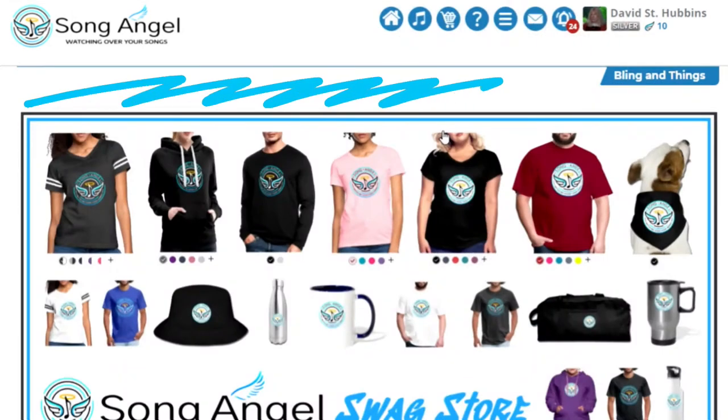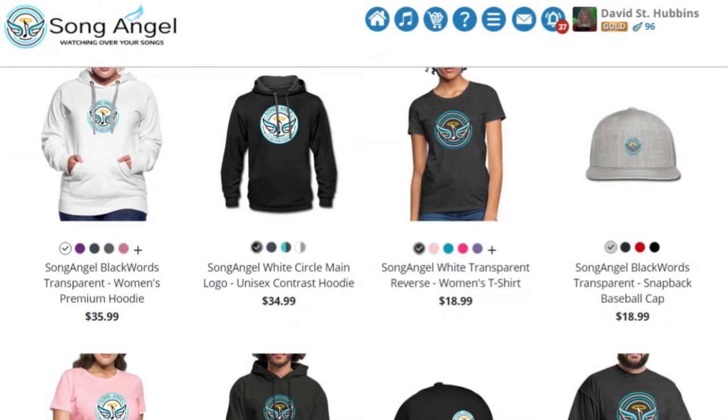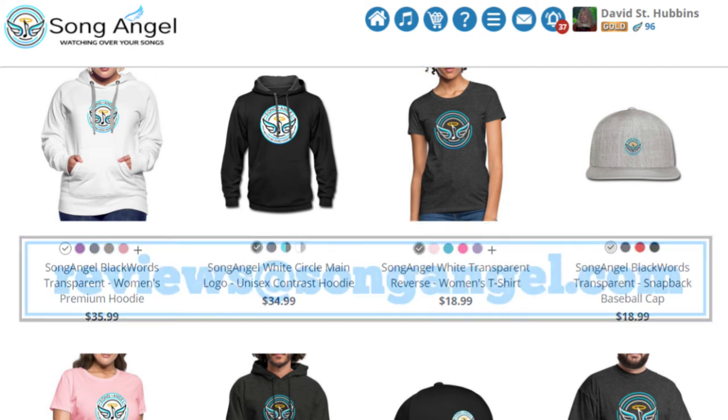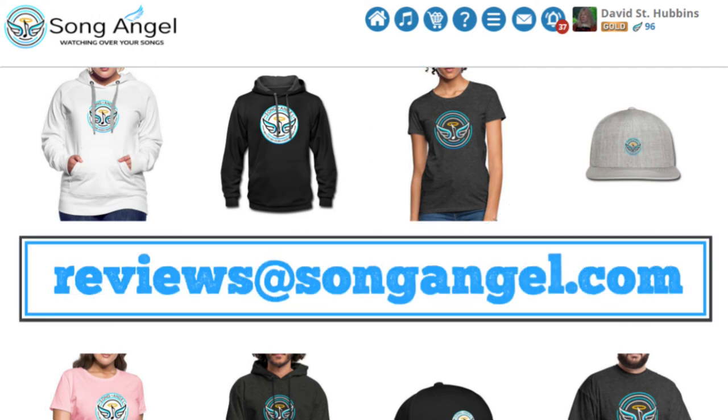Finally, if you want to do all this in style, then be sure to check out our Song Angel swag store, where you can find the coolest swag on the planet. Want a free Song Angel t-shirt? Record a video review of Song Angel, post it on your social media and send the link to reviews at songangel.com and we will make that happen.